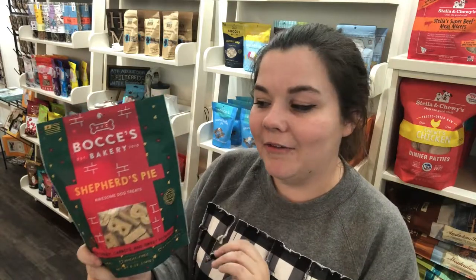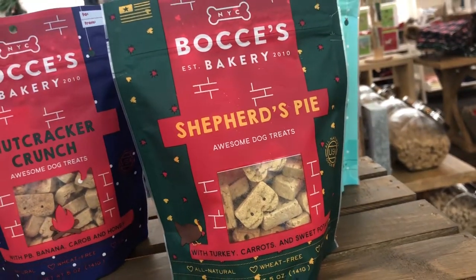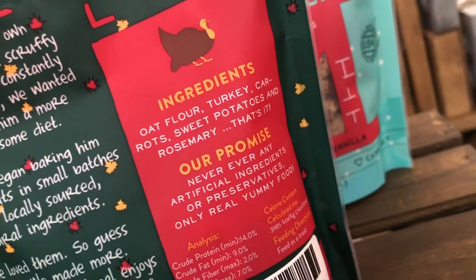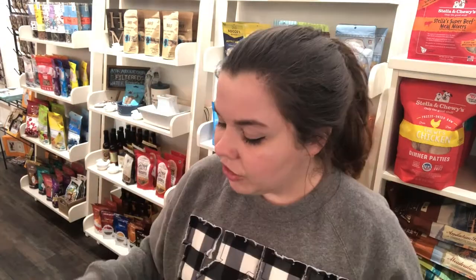This is the Shepherd's Pie flavor. The ingredients in this one are oat flour, turkey, carrots, sweet potatoes, and rosemary — so there are five ingredients in this one.